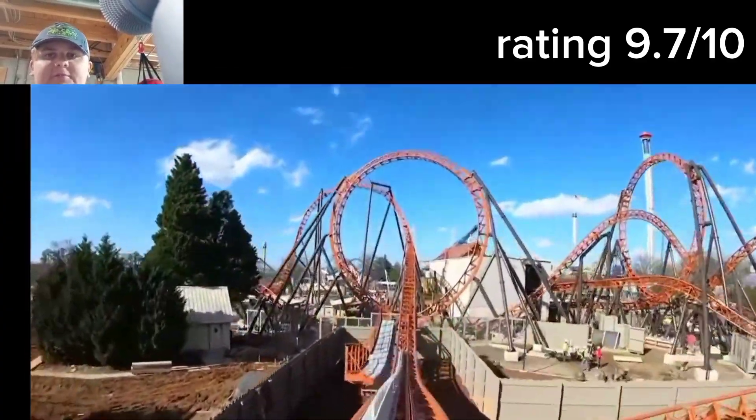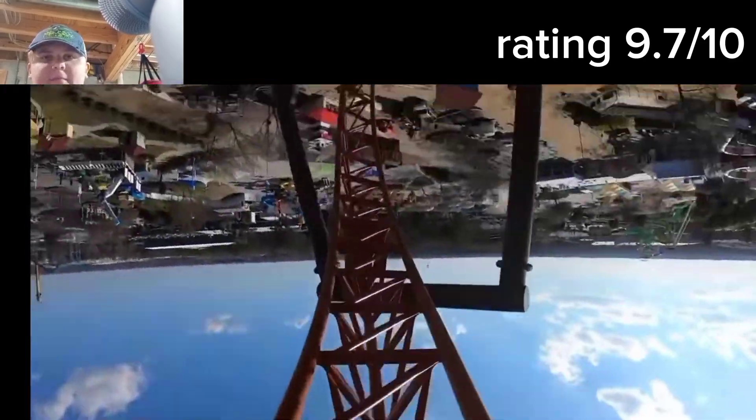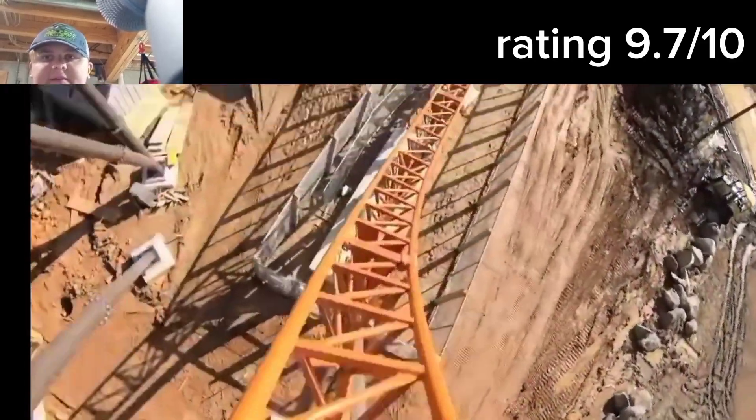This is one of the best coasters at Carowinds, and overall I rate this ride higher than Fury 325. The vertical loops are amazing.